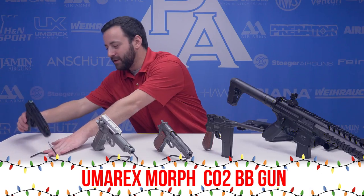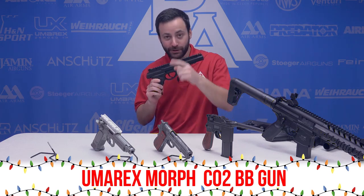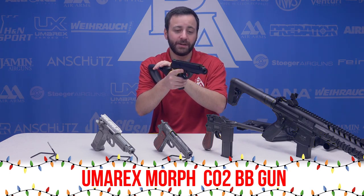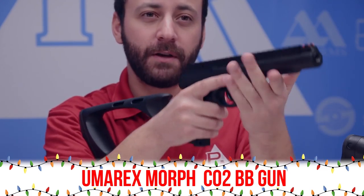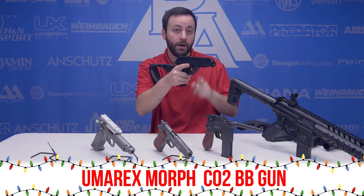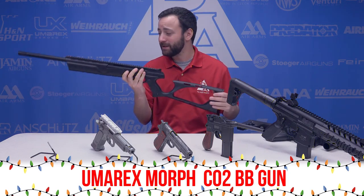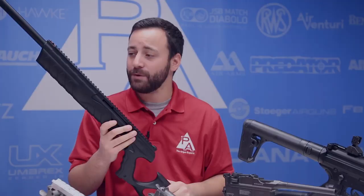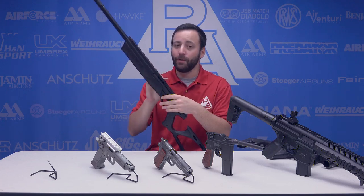Last but not least, probably the most versatile gun we have up here today — the Umarex Morph. Three guns in one, actually. You can have it in pistol form, the sweet carbine format with the buttstock edition, or as a full rifle with the attached barrel and foregrip. It has a full Picatinny rail on top and bottom for all your accessories — optics, flashlight, whatever you want. The Morph in carbine version is good for junior shooters as well, very lightweight. The gun comes in right around two pounds in full-length setup, so it's a very adjustable rifle great for young shooters to get started with. It's also one of our fastest shooting BB guns on pyramidair.com, so definitely not one to be overlooked.